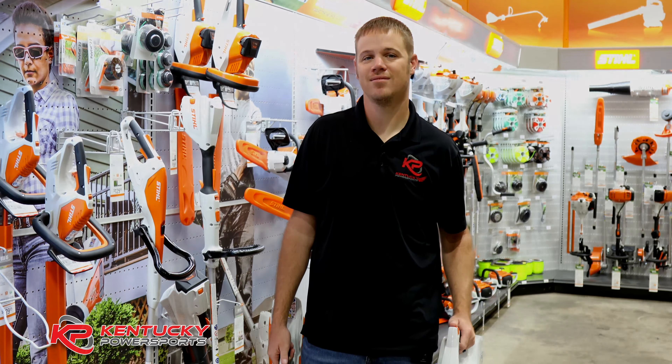Last but not least, and a big popular seller for us, are the battery-powered units from Stihl. This is the BG45 and this is the BG56 — it's a little bigger. If you're someone who has trouble pull-starting, or if you don't like the smell of fumes, these may be an option for you. They're super strong, they come with a battery and charger — another great option to look into.